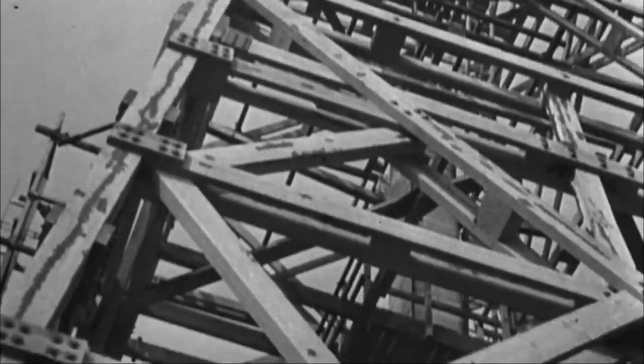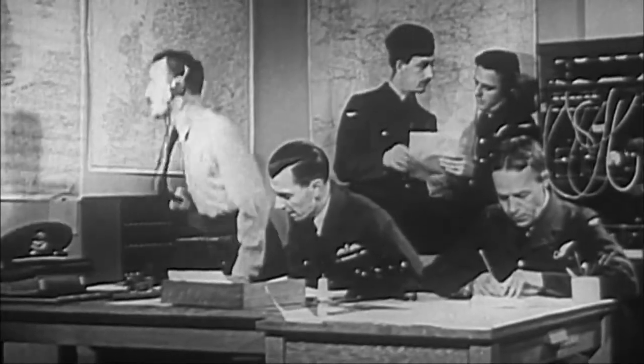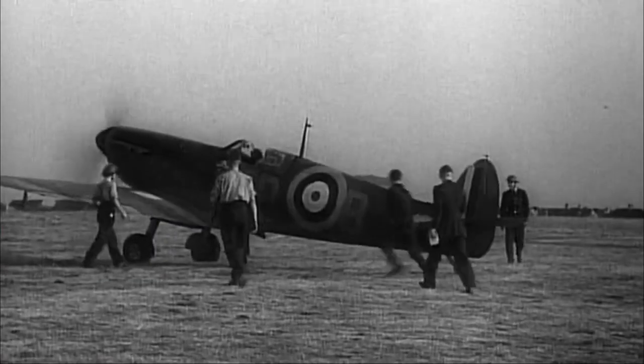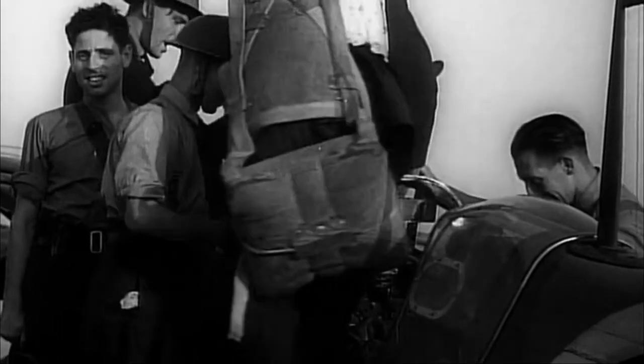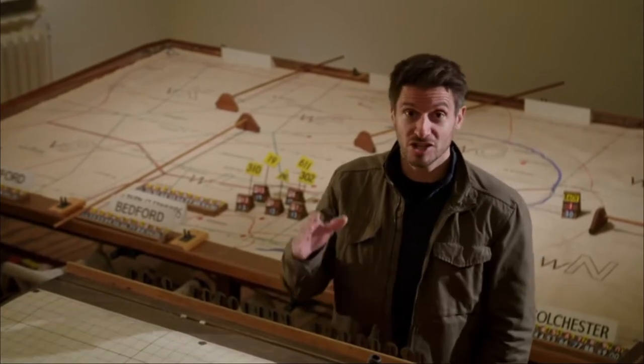RAF Fighter Command had another key advantage over the Luftwaffe: radar. Britain had the most sophisticated system of fighter defence in the world, with radar and a telephone system able to vector squadrons onto approaching formations. The Luftwaffe could see the Spitfires and Hurricanes, but they could never grasp the sophistication of the radar picking up their attacks. Against all the odds, Britain's fighter pilots were holding the German Luftwaffe at bay — but now the Germans suddenly changed their tactics.